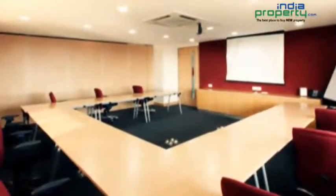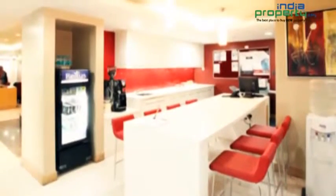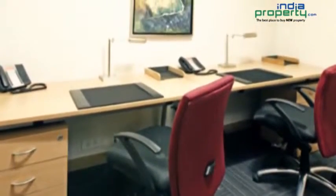Amenities include 24-hour access, business lounge, meeting rooms, parking, lounge area, elevators, temperature control, Regus Net high-speed internet access, video conferencing studio, and voicemail.